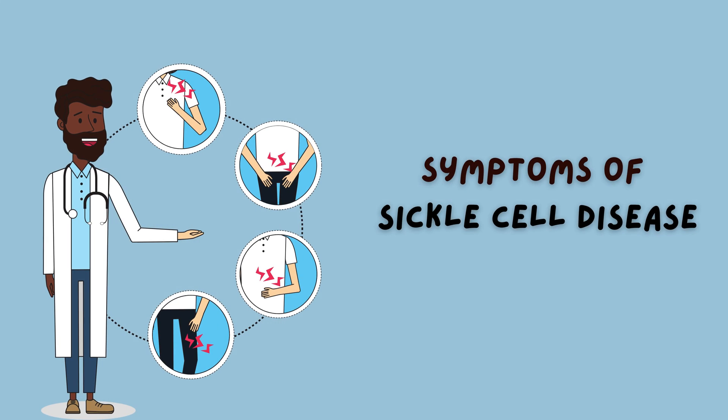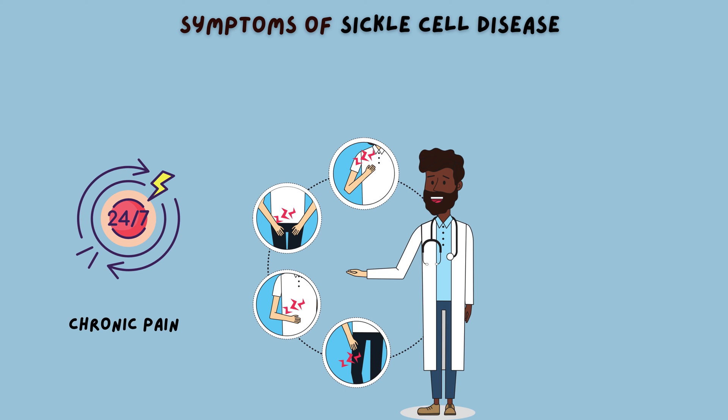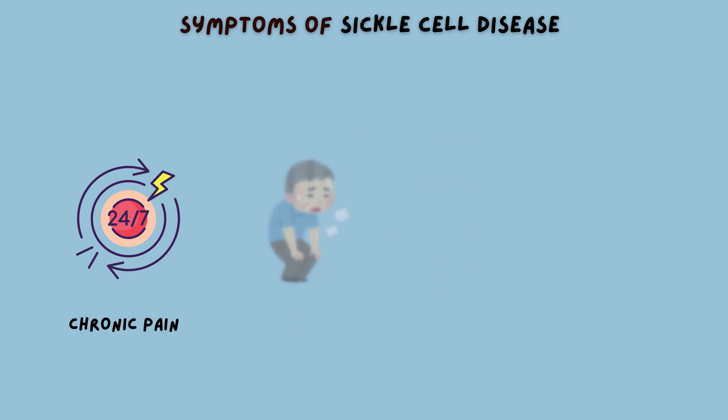Now let's take a closer look at some of the symptoms experienced by individuals with sickle cell disease. One of the most common symptoms is chronic pain. This pain can occur anywhere in the body, but is often felt in the bones, joints, and abdomen. It's like having a constant ache that just won't go away, making it difficult to carry out daily activities and affecting overall quality of life. Fatigue is another prevalent symptom — imagine feeling exhausted all the time, no matter how much rest you get. It's like trying to run on empty; your body just can't seem to muster up the energy needed to function properly.